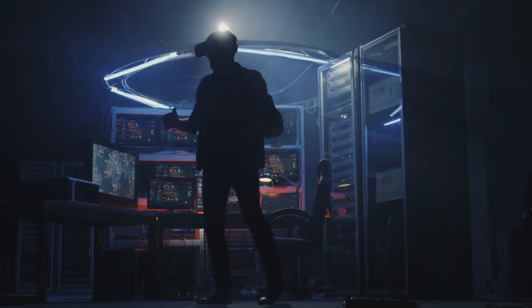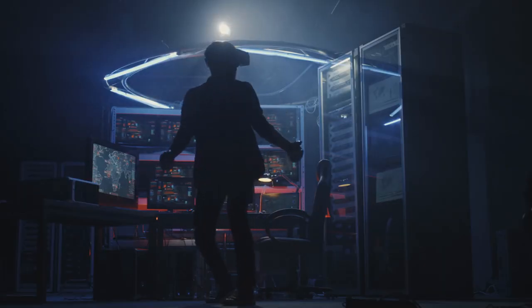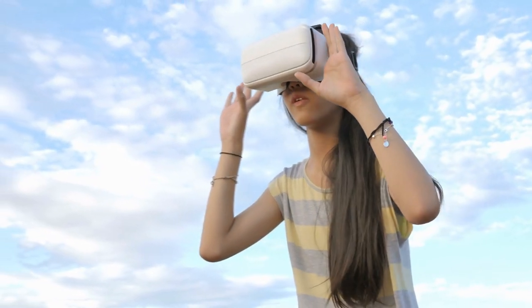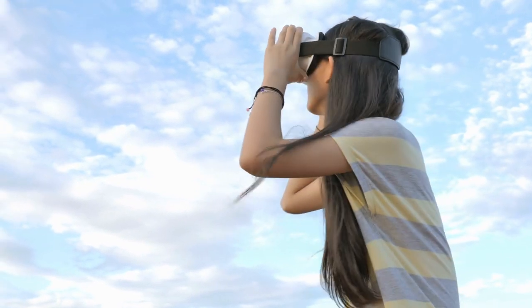Other popular options include the HTC Vive and Sony PlayStation VR. If you are looking for a gadget that will allow you to have an immersive, hands-on experience with virtual reality, then a VR headset is a great option.